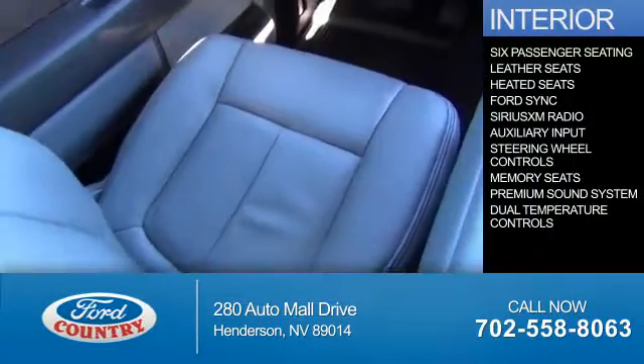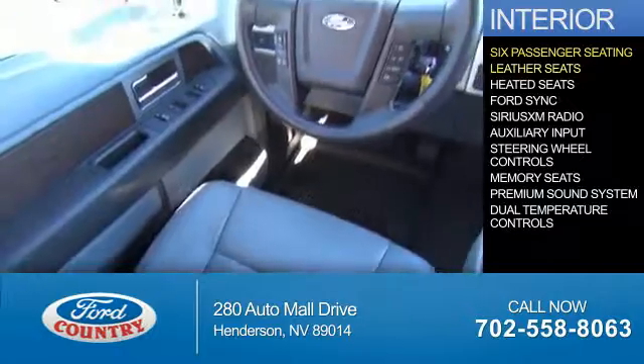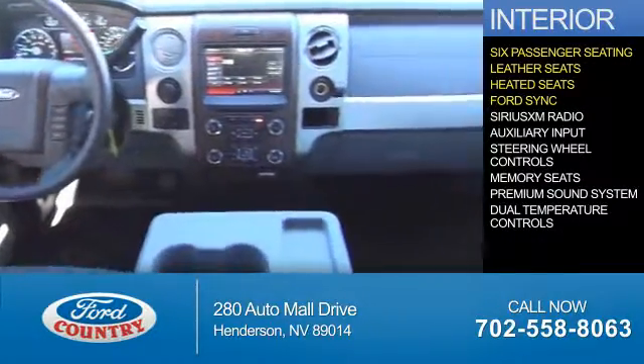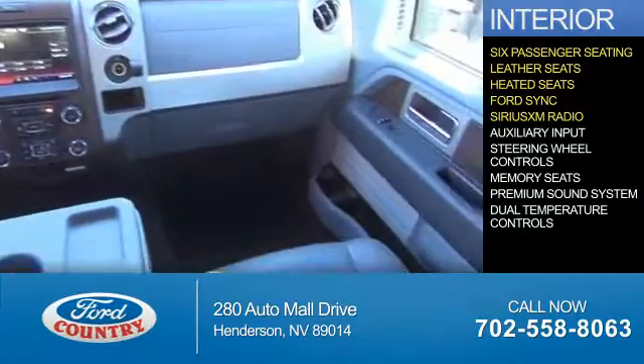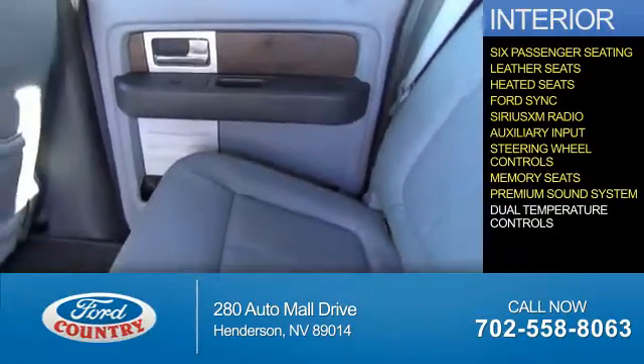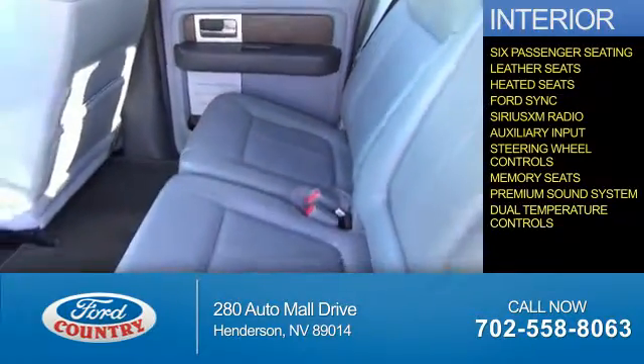Inside, you'll find six-passenger seating, leather seats, heated seats, Ford Sync voice activation, Sirius XM satellite radio, auxiliary input, steering wheel controls, memory seats, a premium sound system, and dual temperature controls.